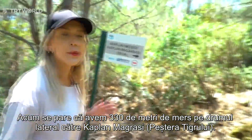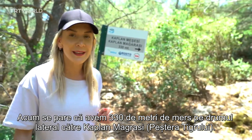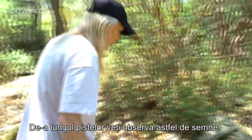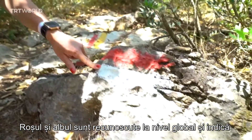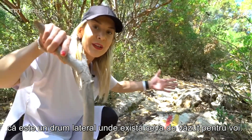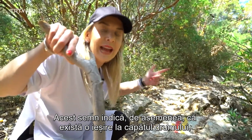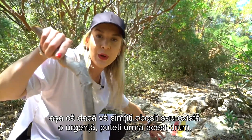It seems we've got 330 meters to go via the side road to Kaplan Marese. Along the tracks you will notice signs like this. The red and white is recognized globally and indicates that you need to keep following the route. The red and yellow indicate a side road where there are different attractions to see, and also indicates there's an exit at the end — so if you feel tired or there's an emergency, you can follow that road.